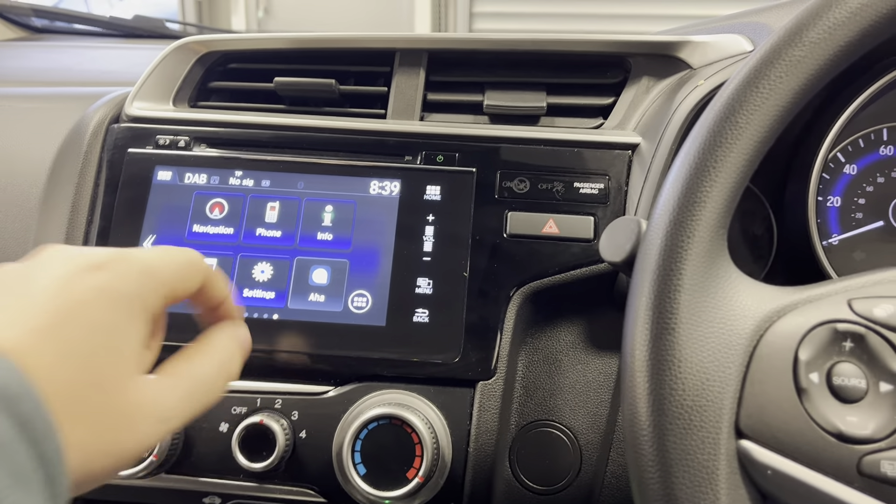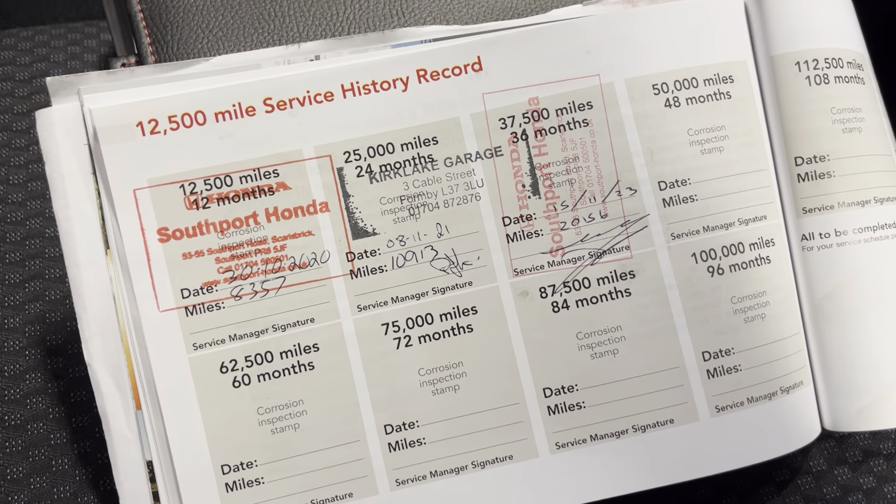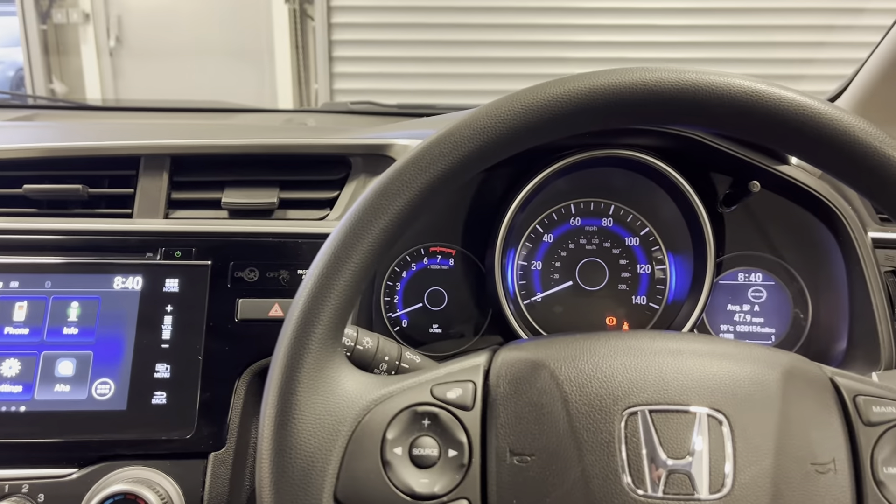It's also got sat nav, Bluetooth, DAB radio, and a nice service history.